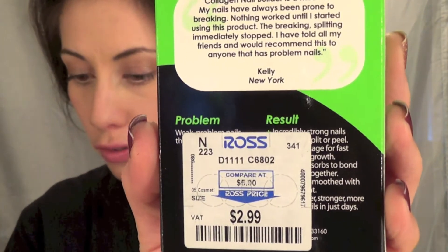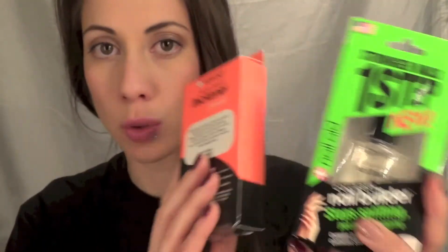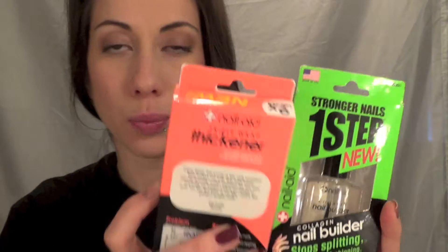I got these each for $2.99 at Ross — normally I guess they're $5. Either one works, it doesn't really matter. This line has really helped me grow out my nails really long. These have definitely saved me — these are holy grails. I always have backups of these.